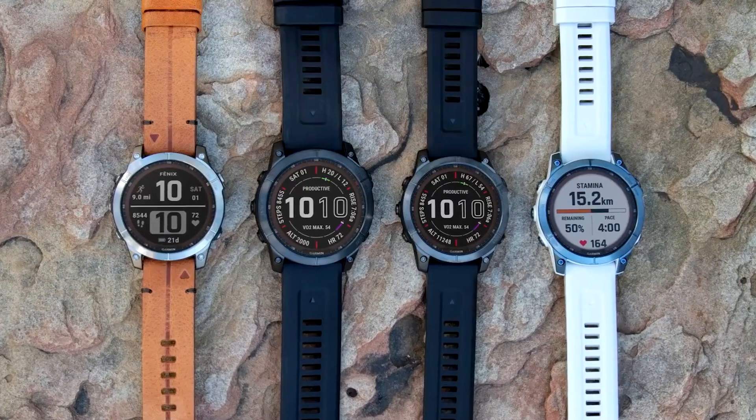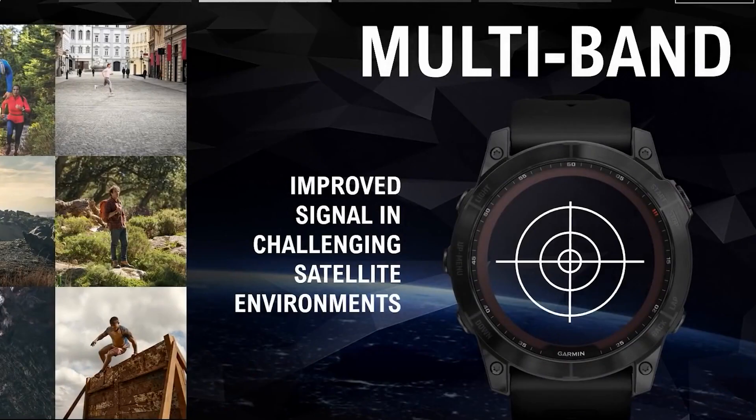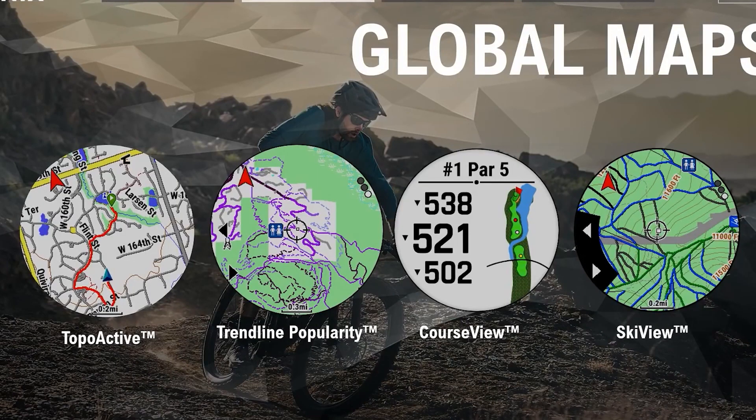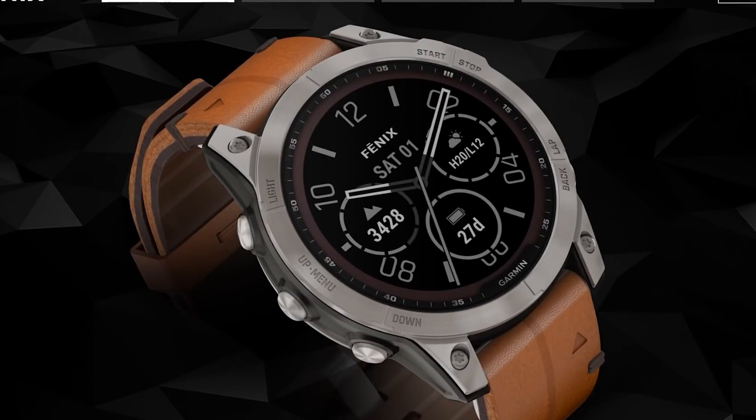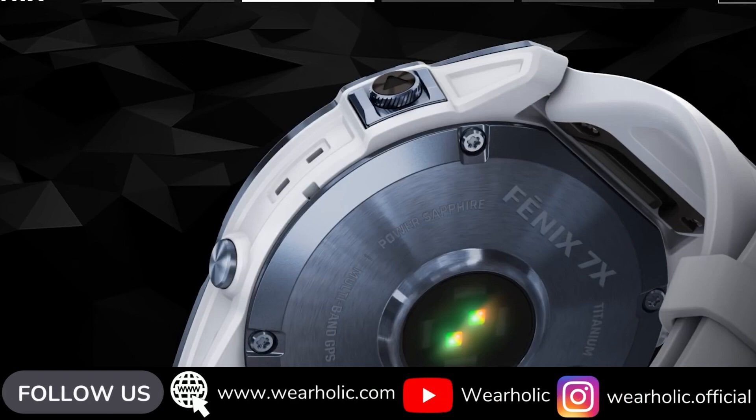To help you in your journeys where you do not get any connectivity, this smartwatch comes with multiple satellite navigation systems like GPS, GLONASS, and Galileo. It is one of the fewest smartwatches that come with topo maps. Combine the topo maps with ABC sensors and you can track or hike anywhere in the world. Like other Garmin smartwatches, this one can track all your sports and activities accurately, and it even comes with daily workout suggestions.